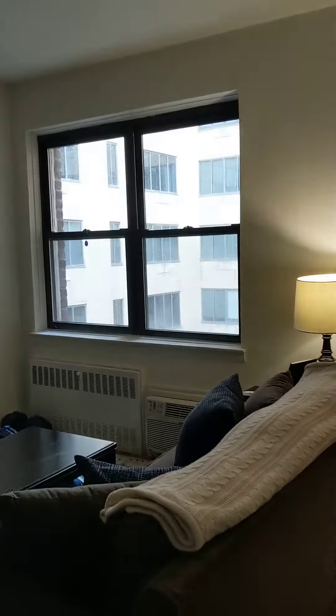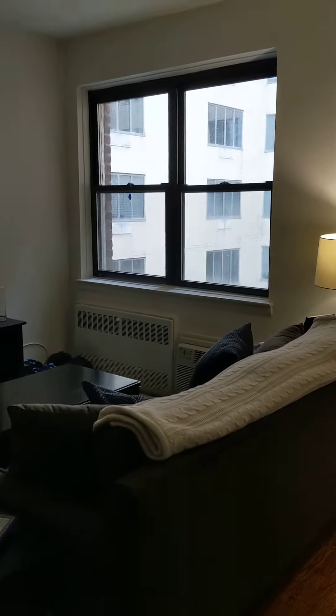Welcome to 66 East 80th Street, apartment 5B. Walk in and you've got a south-facing window here, and an entry closet to your right — it's quite deep and tall.